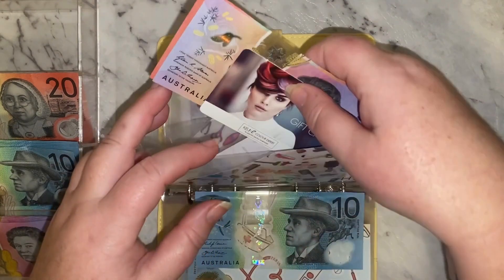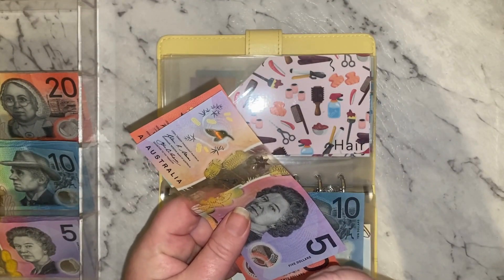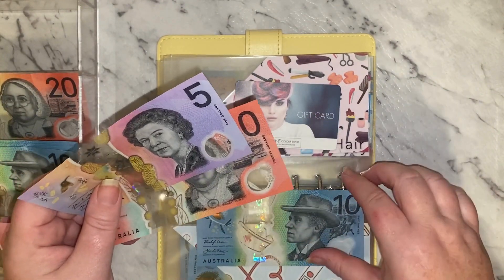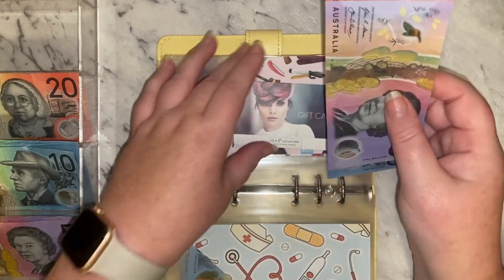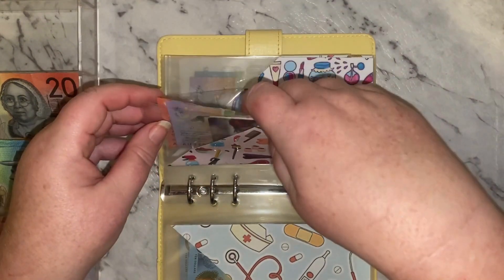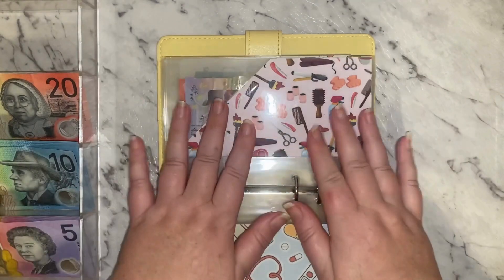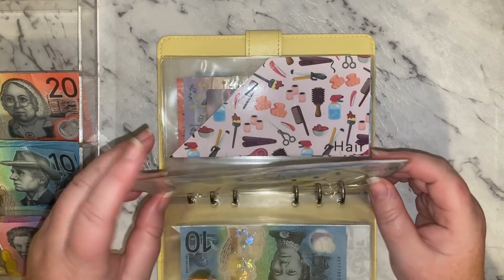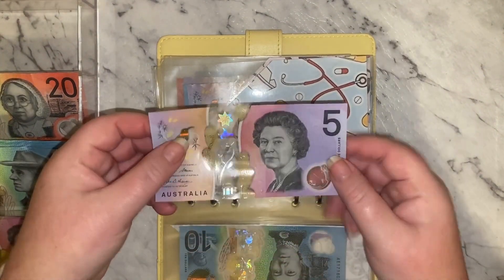I've still got my gift card which has $64.50 on it, so that'll go towards my next hair appointment, and then I've got $35 in there. I need to get some product this week, so that's why I'm putting a little bit extra into that one to make sure I've got enough. Medical is getting $5 — this one was at $15, so now we've got $20.